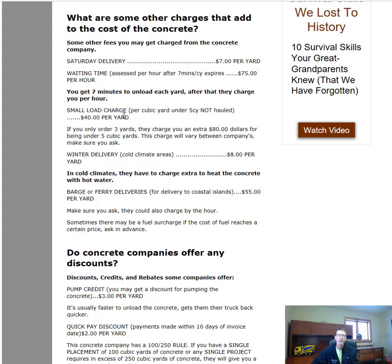A small load charge applies if you only need two or three yards. You'll pay for your yardage, but also a surcharge — typically $40 per yard for anything under five yards. So if you order three yards, you're two yards under five and get charged $40 each for those two. In cold climates, there are also winter delivery charges from about November 15th to April 15th, because companies use hot water in the mix — that's about $8 extra per yard.